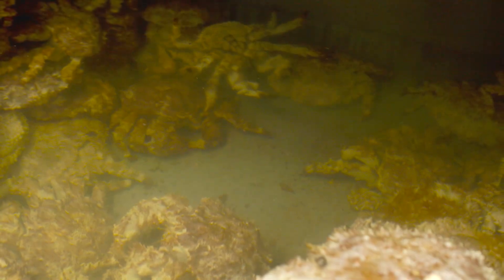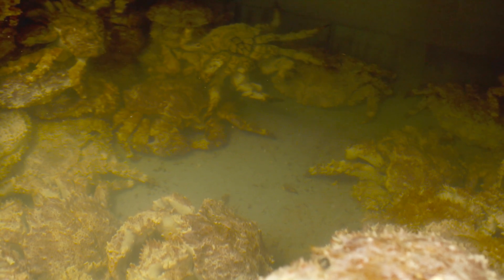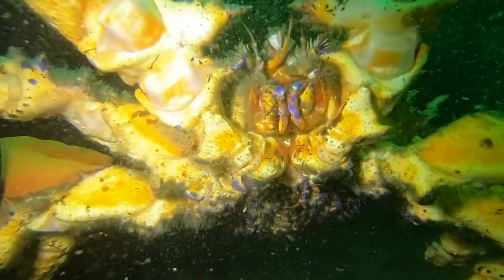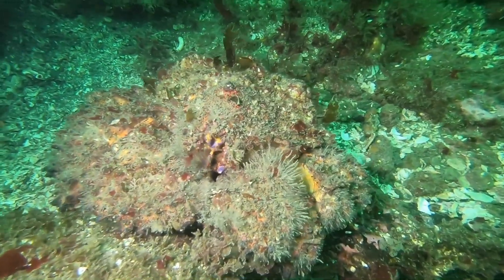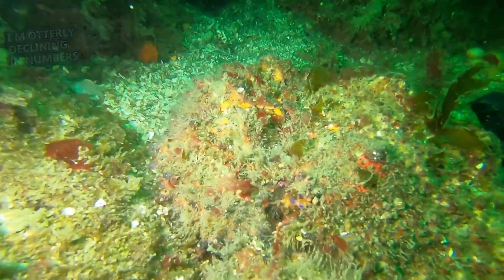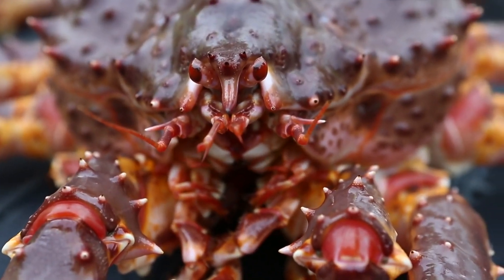King crabs under five years of age are considered juveniles, and they form massive congregations called pods. These pods are believed to keep predation low, especially during molts. King crabs are most vulnerable during and right after molting — when arthropods shed their external skeleton, they are squishy and prone to death. Sea otters and fish may eat them during this time, and eggs may also be eaten by sea worms, though king crab mothers protect them.